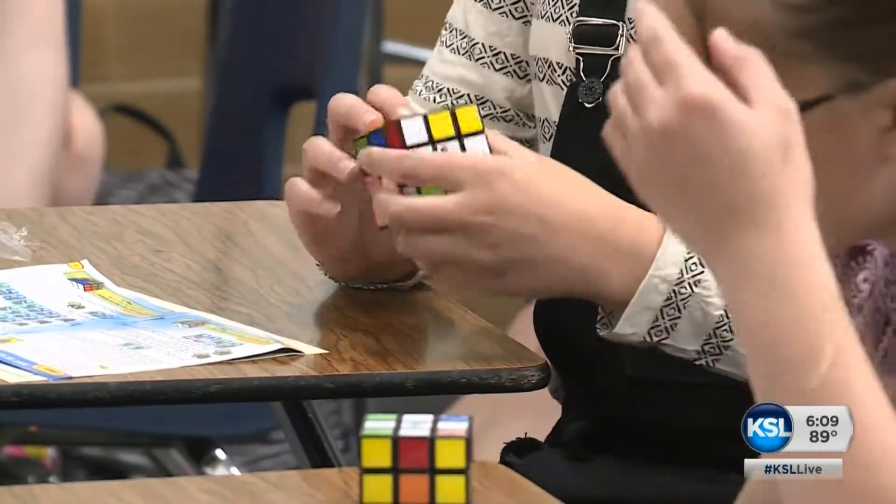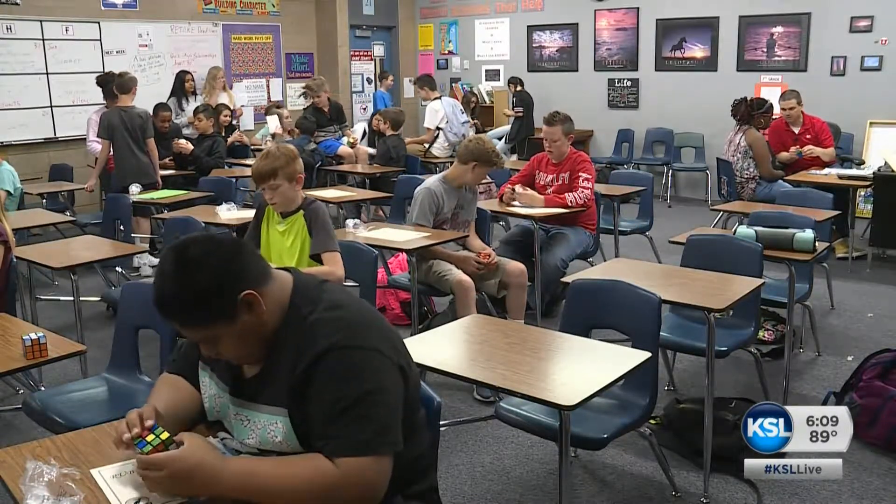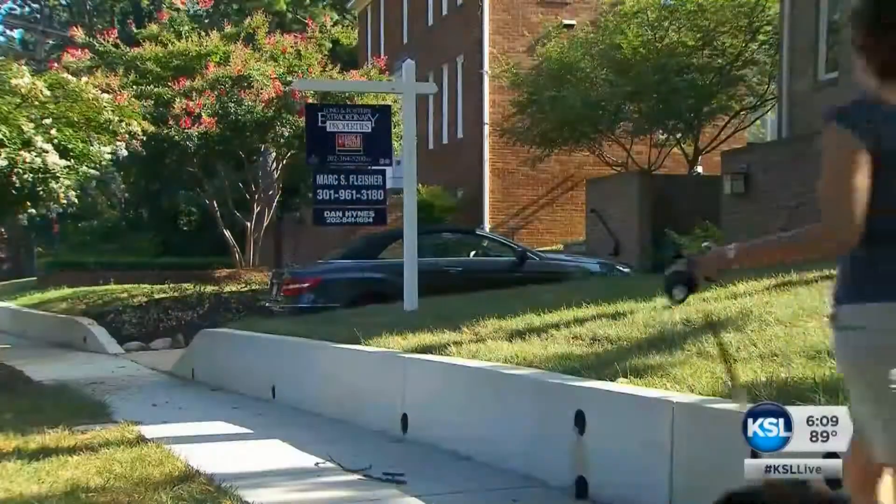Students are celebrating their accomplishment with brand new Rubik's Cubes, a certificate, and a pizza party on the last day of school. It's the staying focused part that always gets me. Exactly.